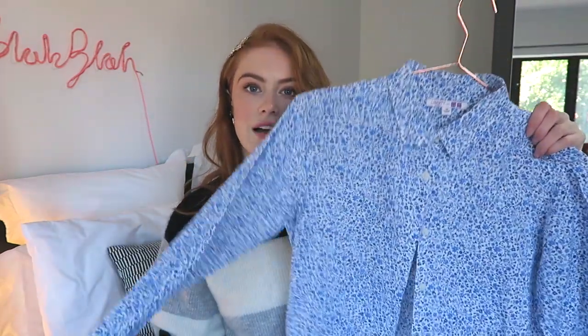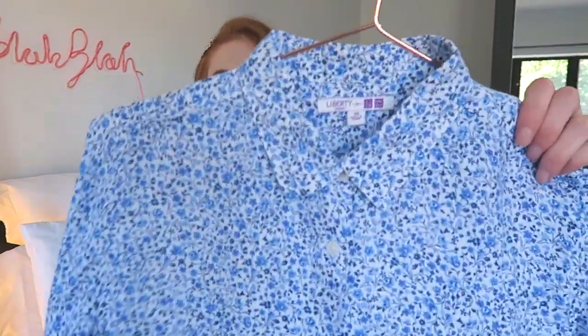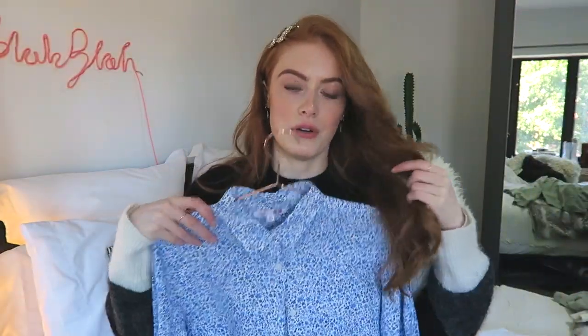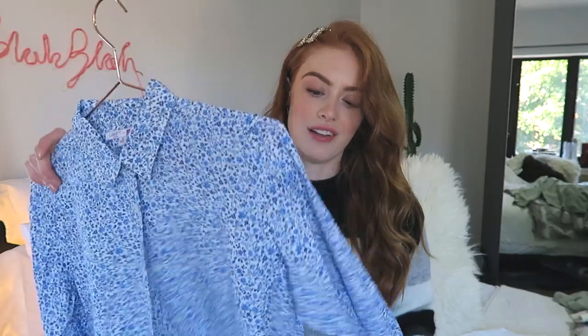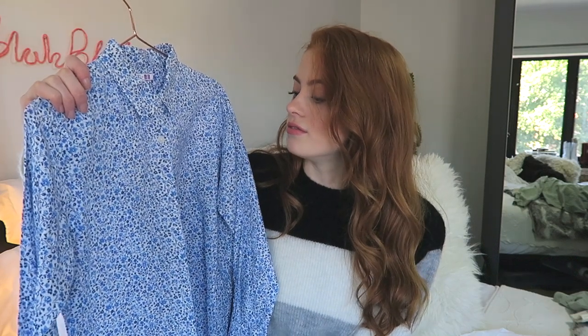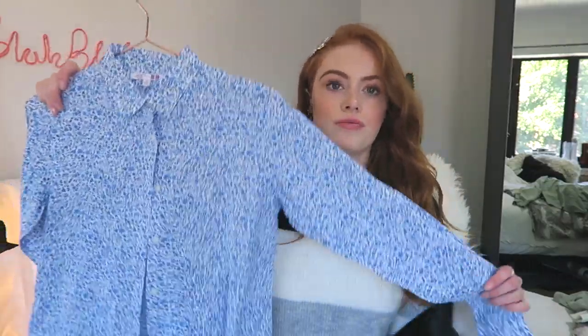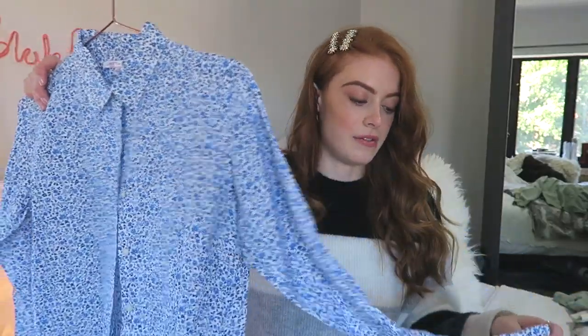Also from a charity shop I found this gorgeous Liberty print shirt. I think it's such an amazing blue. It's not my favourite sort of cut — I would love if this was a little bit more oversized, or a little bit more fitted so I could maybe tailor it, put a few darts in and make it nice. But this was Liberty for Uniqlo so not actual Liberty really, but I just thought the print and the colours were so gorgeous that I had to pick it up.